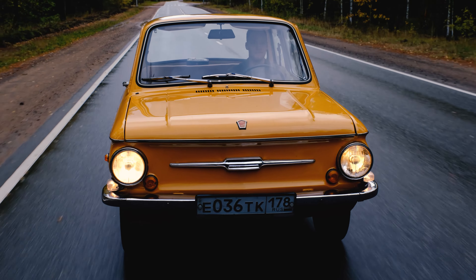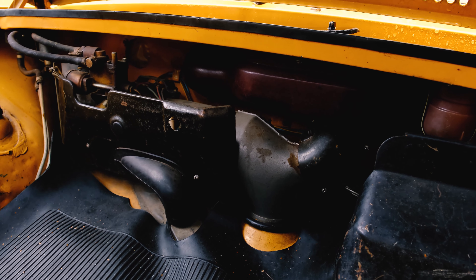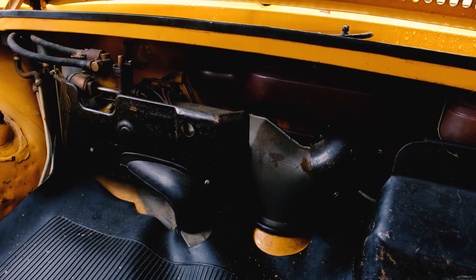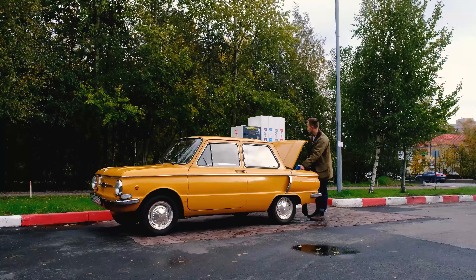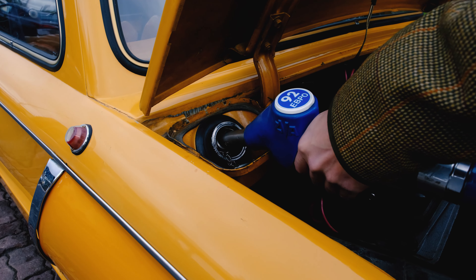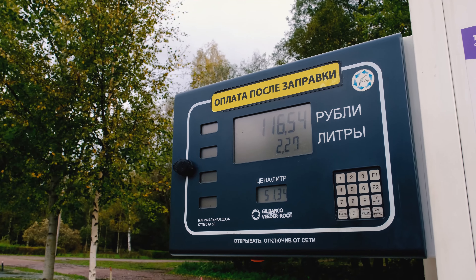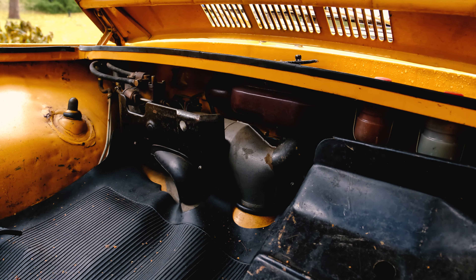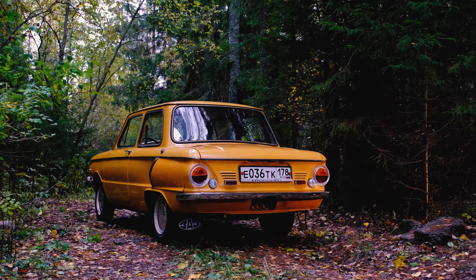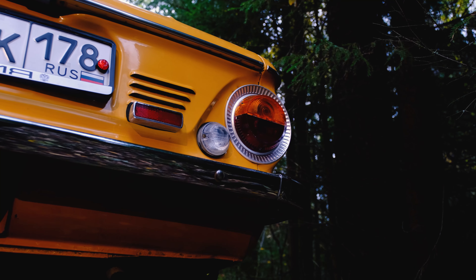The luggage compartment is in front, housing the batteries, spare tyre, and a gasoline heater. The ZAS featured an autonomous heater which drew a small amount of petrol from the fuel tank, igniting it to generate heat. This heat was then distributed to the engine and car interior through a series of pipes and vents, meaning ZAS owners didn't need to wait for the engine to warm up during cold winters. However, the autonomous heaters had a reputation for occasional fires due to design and maintenance issues, making them somewhat too risky to use.